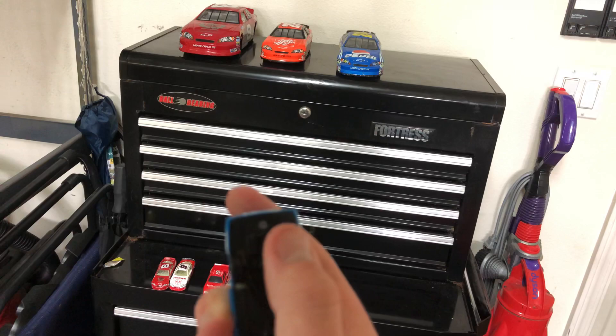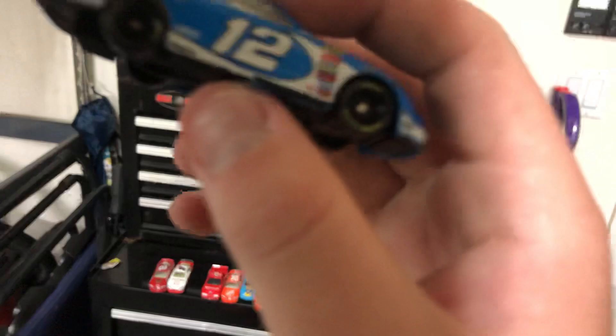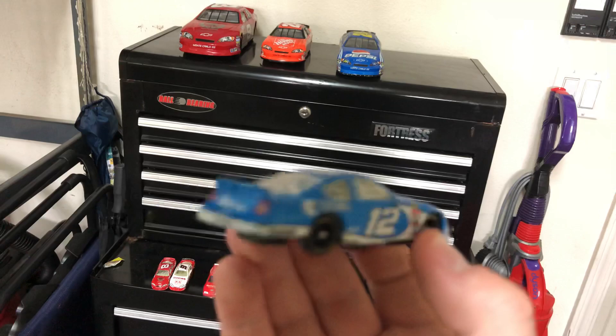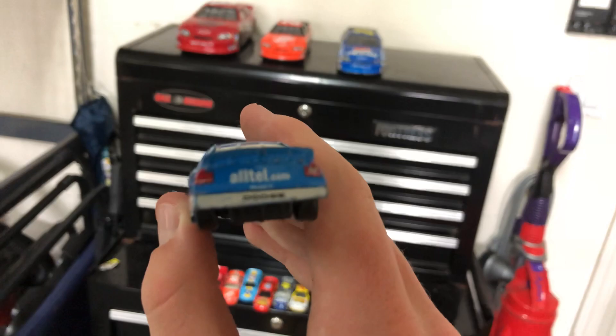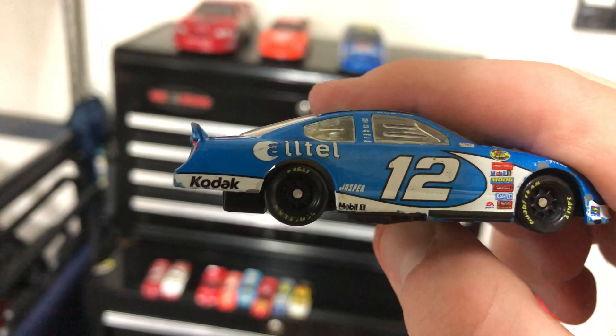Very detailed underside — we have the engine and the exhaust going out on the passenger side. The fixed window says Alltel number 12. On the rear it says Alltel.com, Mobile 1, and Dodge on the bumper. Fake tail lights — the one on the right has the number 12 on it. Black rims, and you can actually see the Goodyear Eagle on this one.